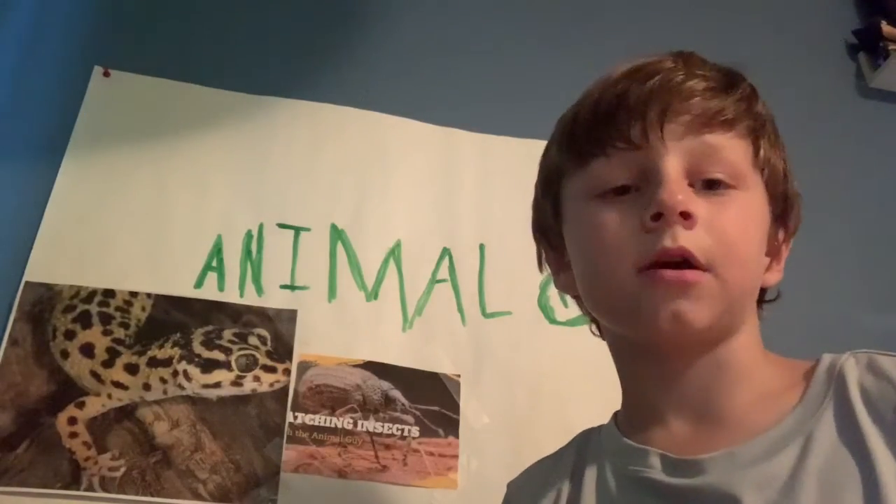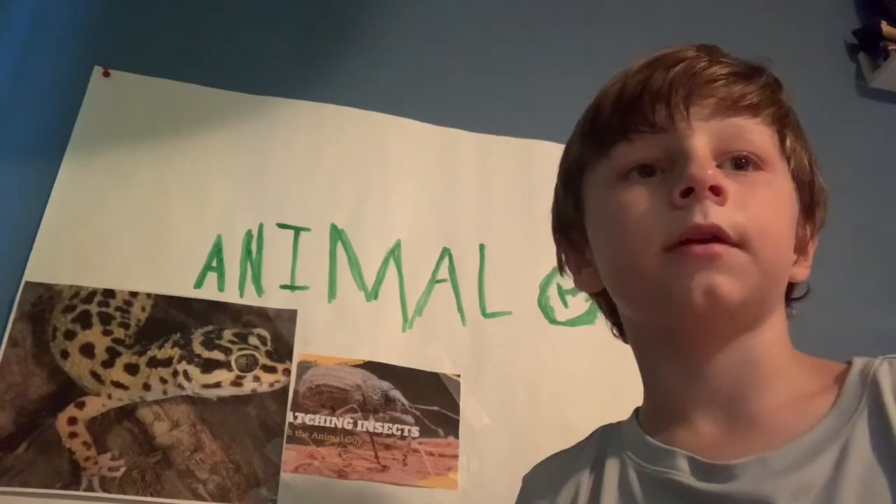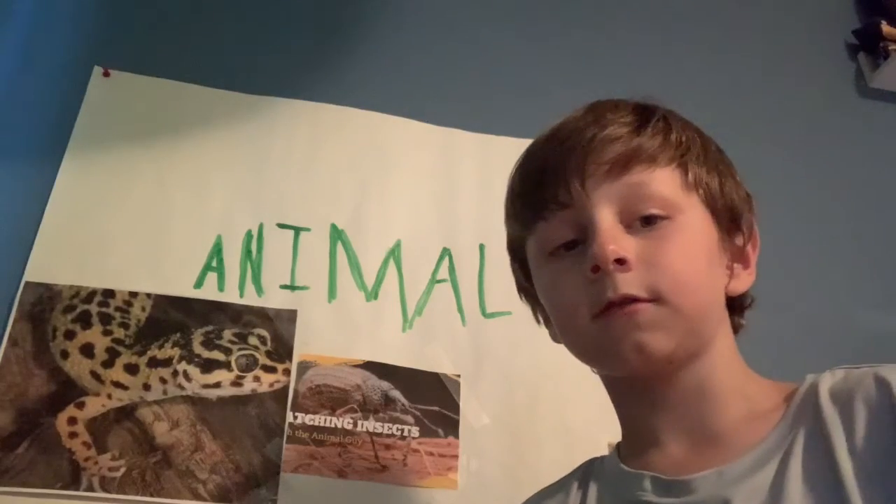Bye everybody! I hope you liked the video. Stay tuned and watch more videos. Peace!